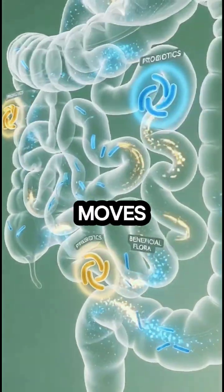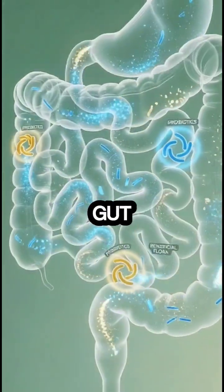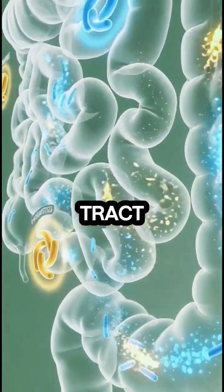At the same time, the fiber from the orange moves through the intestines like a gentle brush, sweeping waste, aiding smooth gut movement, and cleaning the digestive tract.